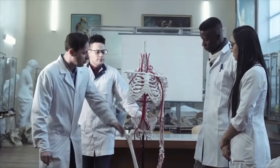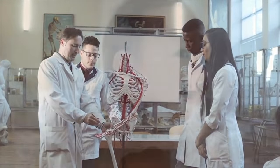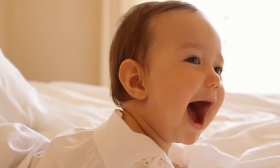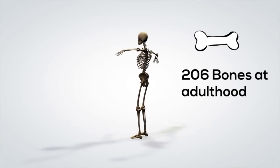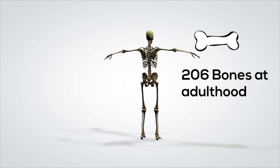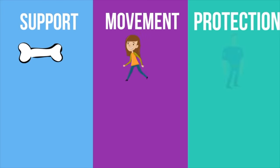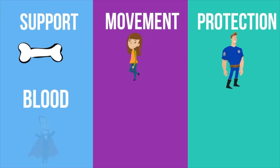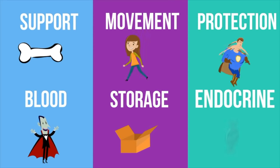The human skeleton is the internal framework of our body. At birth, you have around 270 bones, but this decreases to around 206 bones by adulthood as bones fuse together. The human skeleton performs six major functions: support, movement, protection, production of blood cells, storage of minerals, and endocrine regulation.